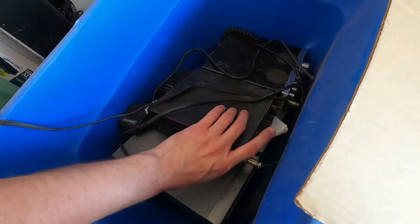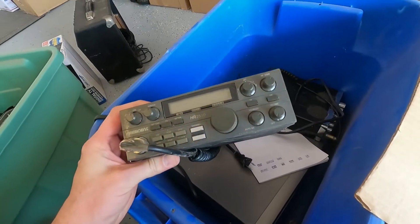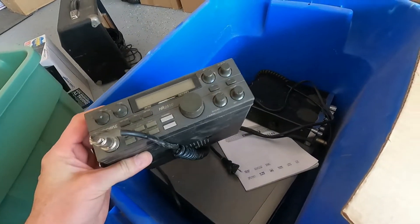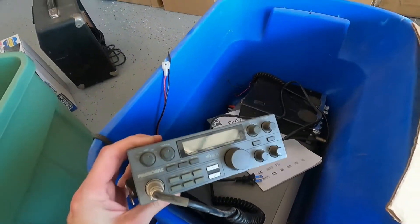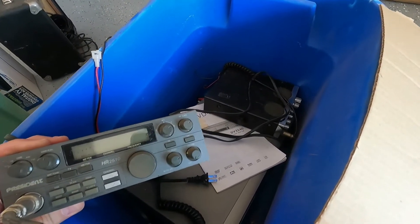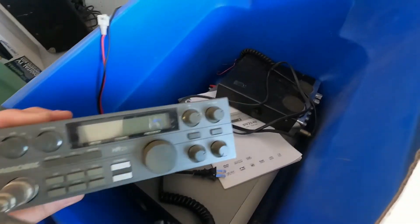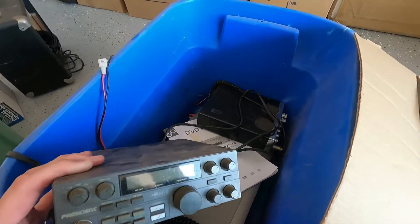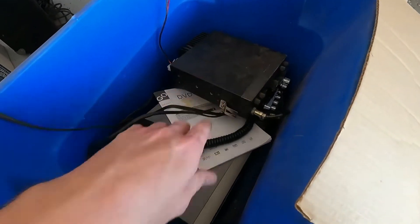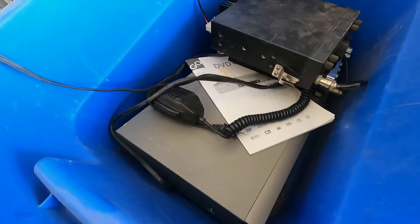I've got all these CB radios — they can be all over the place so I'll have to look up each one individually. They usually go from fifteen to sixty dollars depending on the model. These look like pretty good units, so let's conservatively say twenty-five dollars each.